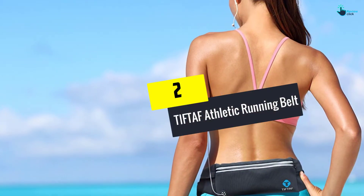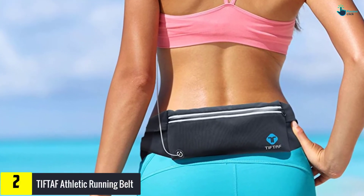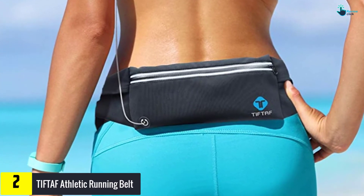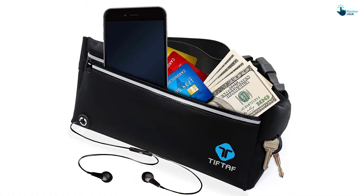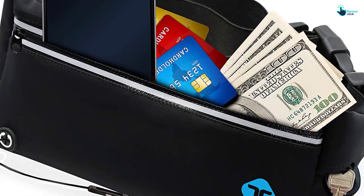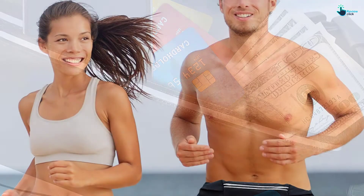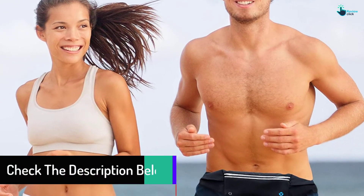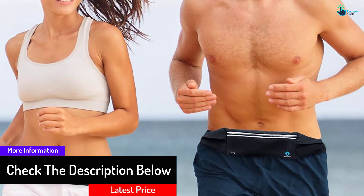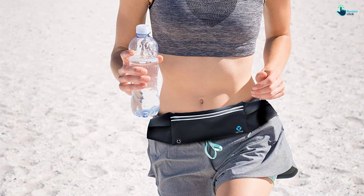At number 2, we have the TI-FTAF Athletic Running Belt. To have the best experience with a running belt, you have to invest wisely and choose an ergonomic belt such as this one from TI-FTAF. There is no reason to struggle using armbands with your large smartphones — running belts supersede armbands in terms of comfort and functionality. A running belt gives you the confidence to handle all terrain during training, and the best running belts have to fit your hip well regardless of your body shape and support a variety of gadgets.